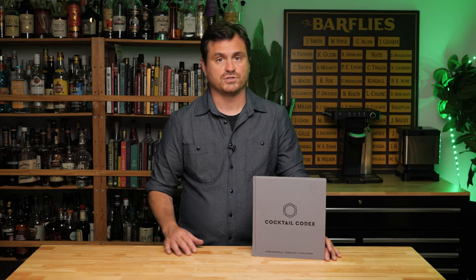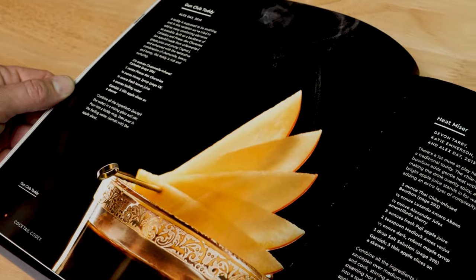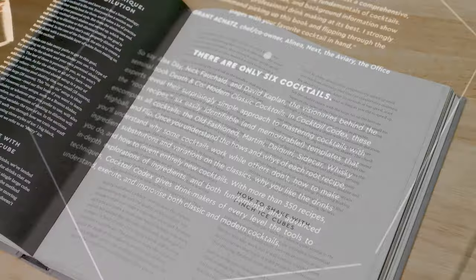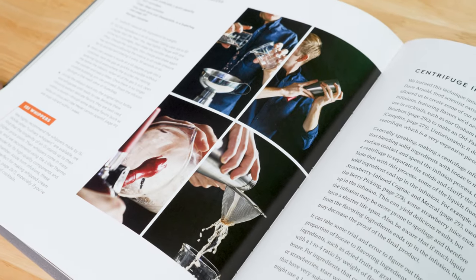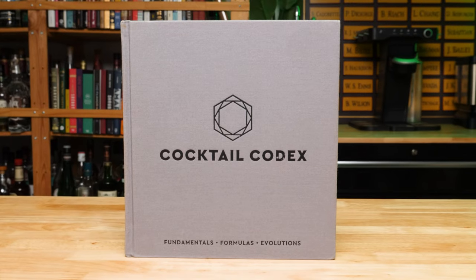A bunch of their friends contributed as well. Written by the team behind the award-winning New York City bar Death & Company, this book is great for everyone from beginners to advanced drink makers who are really interested in learning how to craft their own cocktails. It shows how all the multitude of cocktails come out of just six basic templates. There's also a great introduction to advanced techniques — if you're interested in looking under the hood to figure out how cocktails work, this is the book for you.